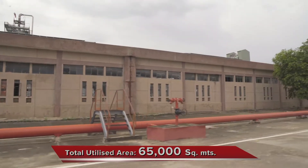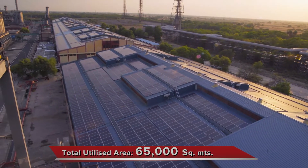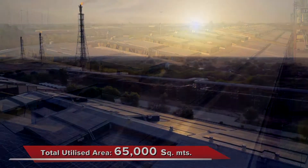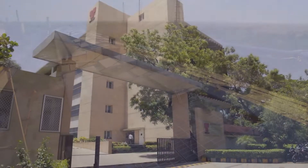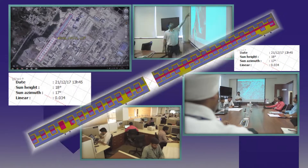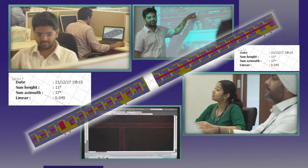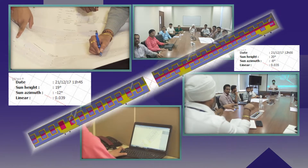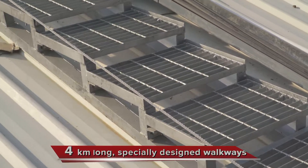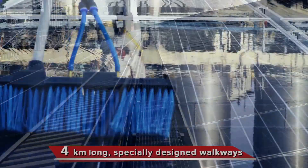Thermax installed the plant on two 35,000 square meter East-West oriented industrial sheds, making it the largest solar PV plant on a single roof in India. The project involved detailed engineering design and shadow analysis modeling for optimal placement of modules. Advanced softwares like PVSYST and Google SketchUp were used for simulations. 4 km long, specially designed walkways were installed to provide access to every module.